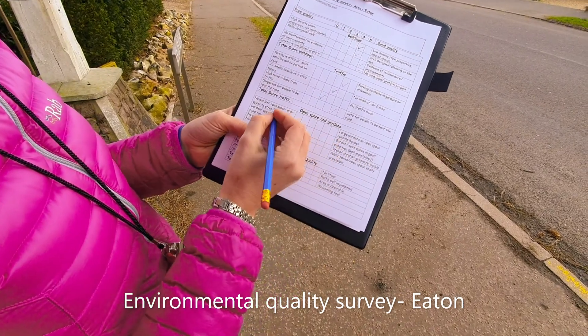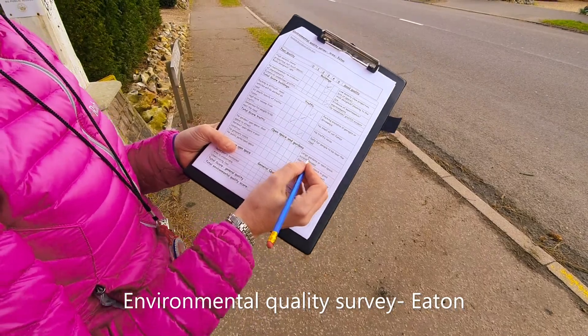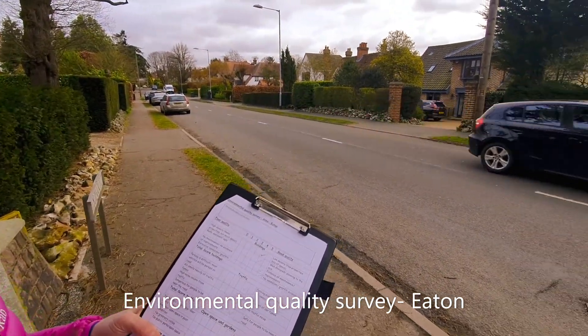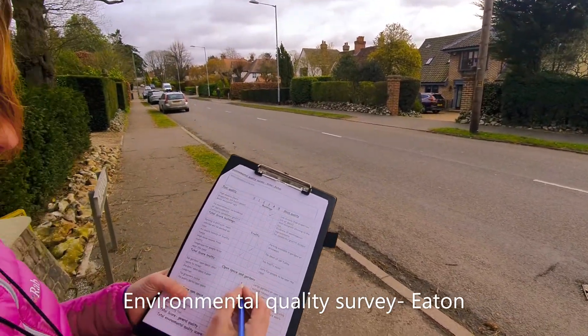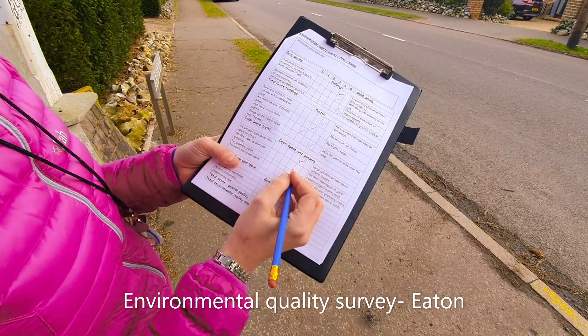Open space and gardens: no garden or open space versus large gardens or open space outside houses. If you have a look around, these houses have got massive gardens at the back and quite a lot of space, so I'd say there is quite a lot of space. I'll give it a four — though of course you could have a mansion in the countryside with even more space.